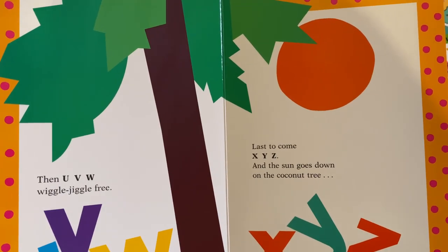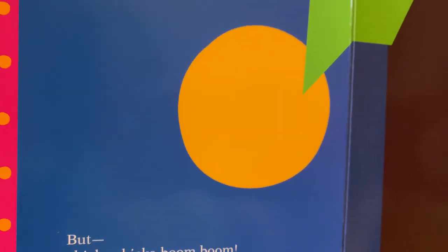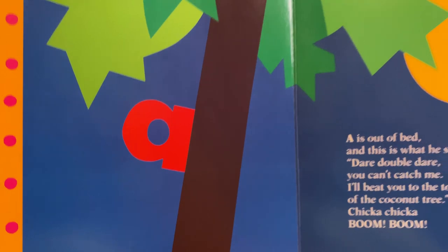Last one to come — X, Y, Z — and the sun goes down on the coconut tree. It's a pretty exciting day. But chicka chicka boom boom, look there's a full moon. Cute. A is out of bed and this is what he said: Dare double dare, you can't catch me. I'll beat you to the top of the coconut tree. Chicka chicka boom boom. Some letters never learn. And there's the cast list — all the characters.